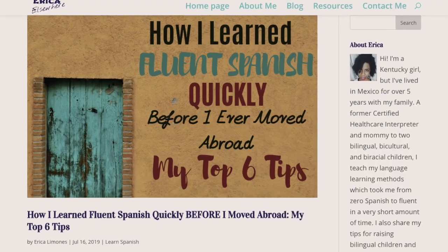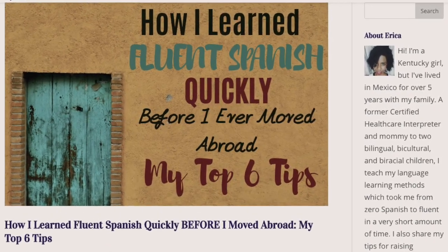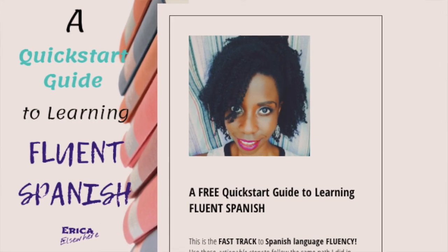That is all for today. Thanks so much for being with me. I can't wait to get into part three with you. Definitely check out that video here next. Find me on my blog at EricaElsewhere.com for more information. If you're ready to jump right into those six methods along with the resources I have prepared for you, check out the description box below and download my quick start guide to learning Spanish. Definitely consider subscribing to my channel — we're going to be talking about learning Spanish, raising bilingual children, and expat life here in Mexico. Thanks so much, I'll see you on the next one.